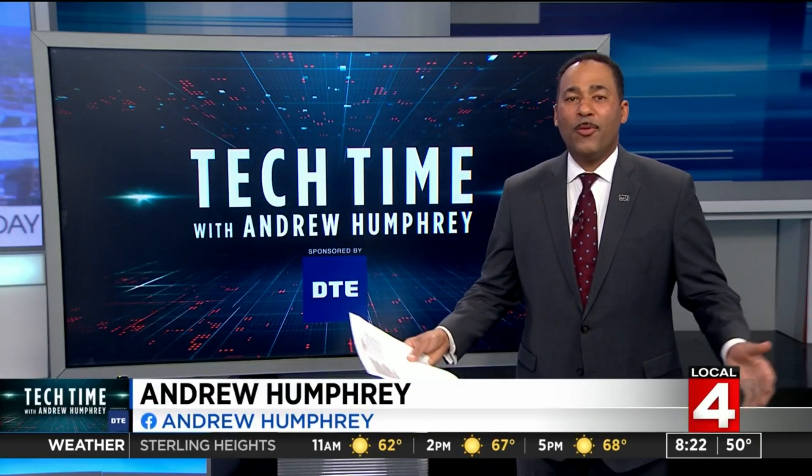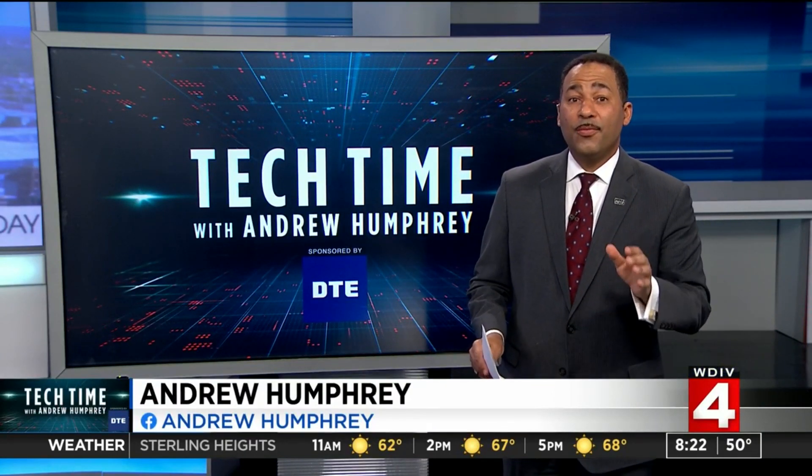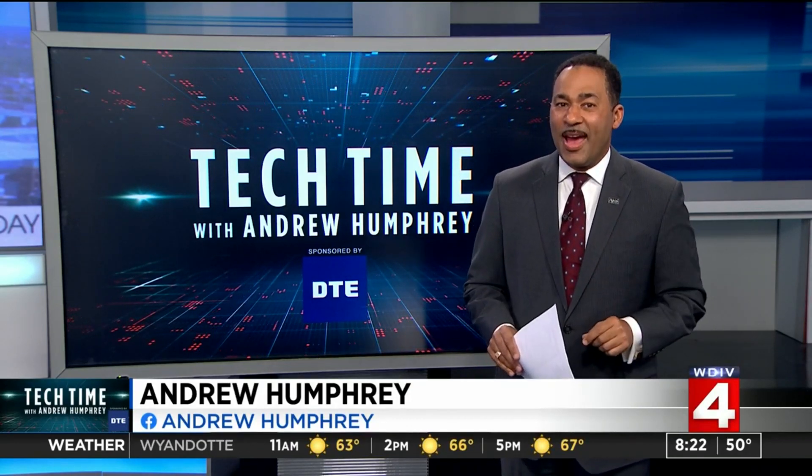In Tech Time with me, Andrew Humphrey. Hurricane season 2021 starts on Tuesday, June 1st, and this country's hurricane hunters and scientists are using drones for the first time ever.